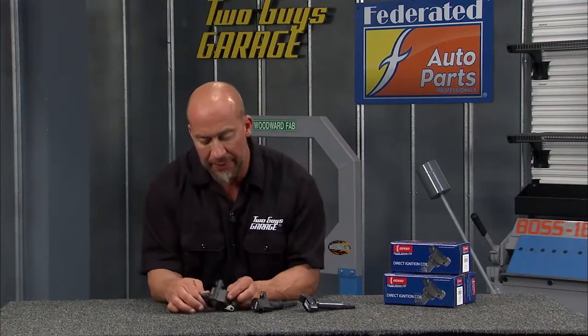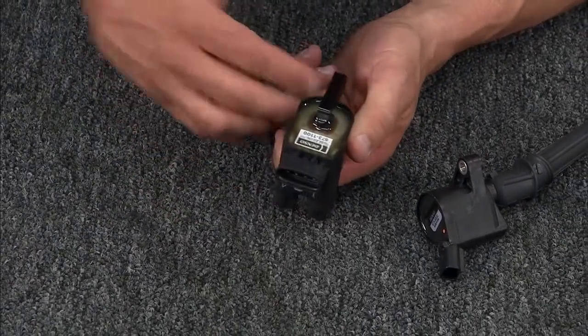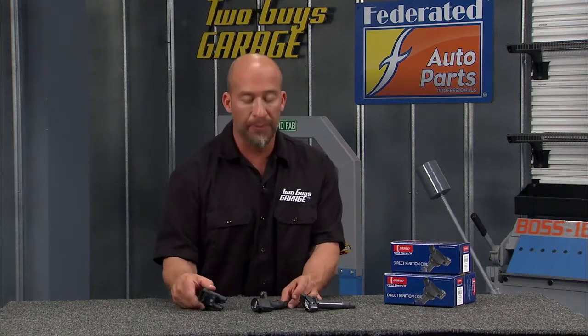Let's back up and take a look at each of them. This coil near plug still had spark plug wires, but this technology actually eliminated the distributor — shelved it. Still, with the smaller ignition wires, you have better reliability. Then you jump to the coil on plug.